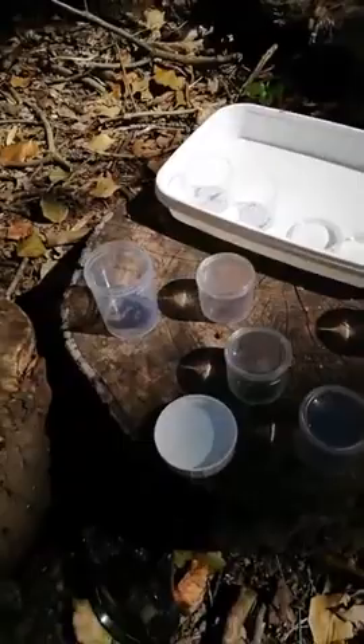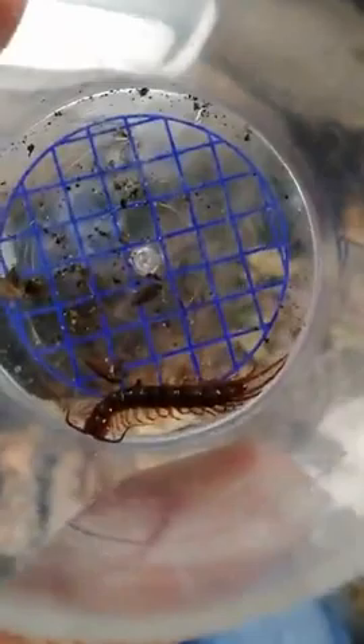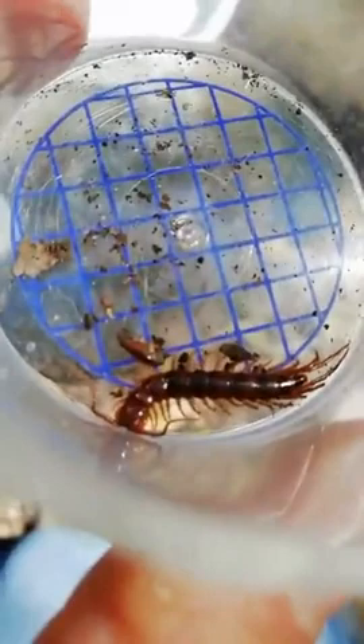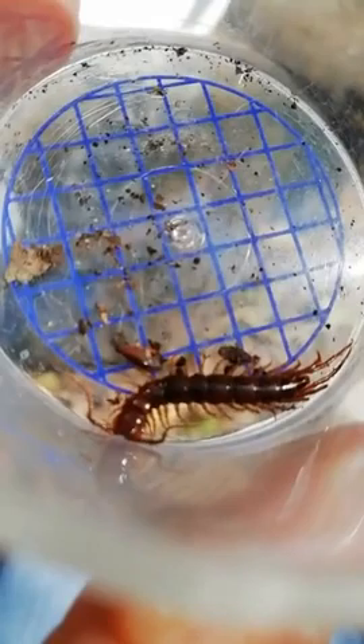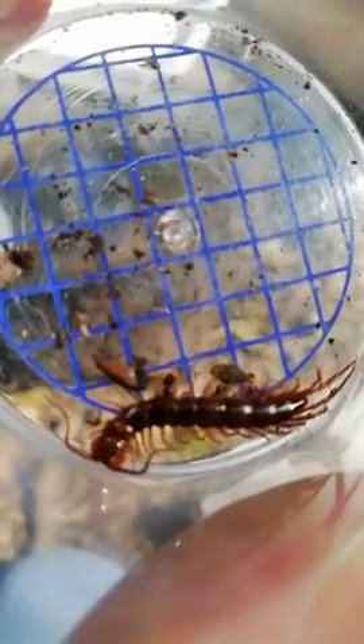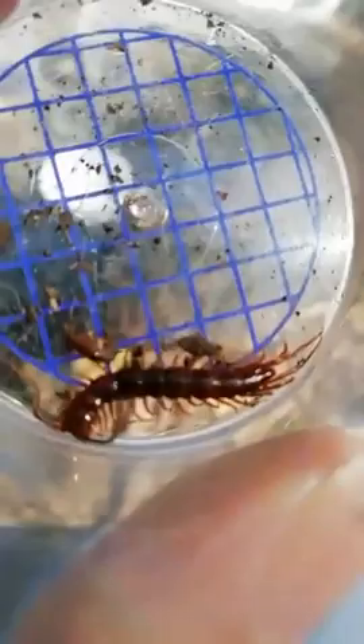And a centipede — if milli means thousand, centi means hundred. Cent means hundred. So somebody looked at a centipede and thought it had about a hundred legs. Let's count them: two, four, six, eight, ten, twelve, fourteen, sixteen — I think I can count sixteen on each side. Two lots of sixteen is about thirty-two legs. Then somebody found a millipede and thought, well, if a centipede has a hundred legs, the millipede must have about a thousand. This is a common centipede, also called a banded centipede.